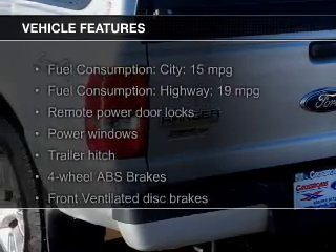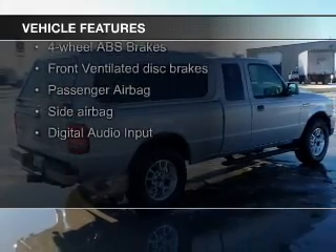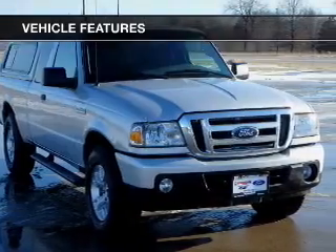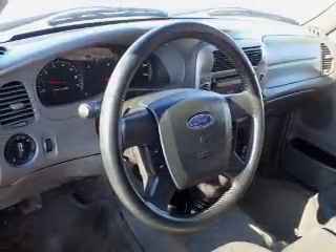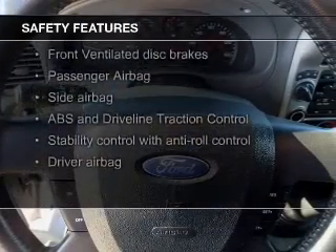The features include Sirius XM satellite radio, digital audio input, an auxiliary input, trailer hitch, alloy rims, an adjustable tilt steering wheel, cruise control, keyless entry, a trip computer, and an MP3 player. Safety was made a priority with these features.